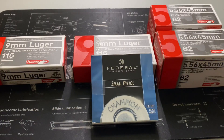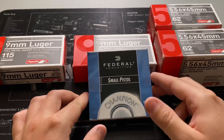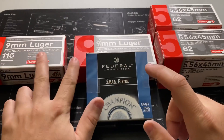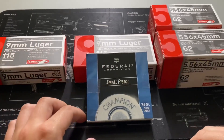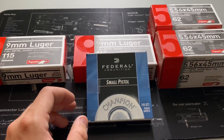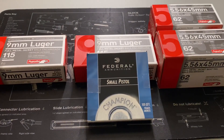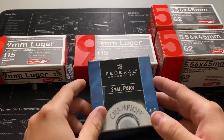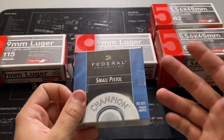They only had small pistol, large pistol, and magnum rifle primers available. They still have restrictions — you can get one box of pistol primers, two boxes of pistol ammo, and two boxes of rifle ammo per day. I could have thrown on the age-old clown nose, fuzzy mustache, and glasses and walked back in to try my luck again, but you've got to leave some for the other guys.